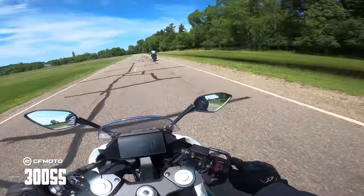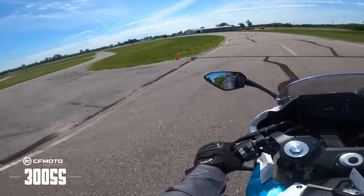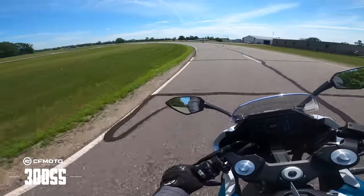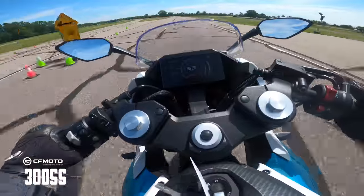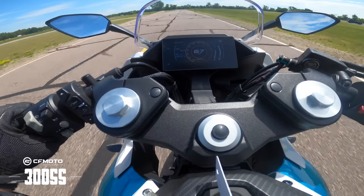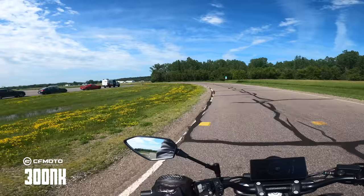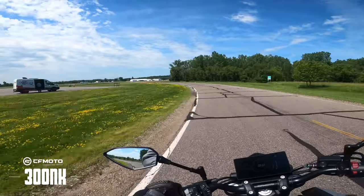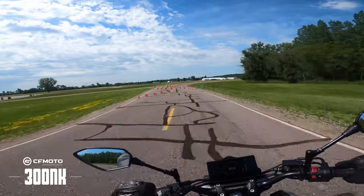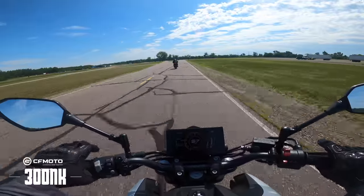That scared me. Look how — man, that man is gone. Man is gone. Homie is moving out. Mass exodus. I can see this — this would be a good date night bike. Having two of these, especially if you're in a small city or even a big city. That's another 300 just blowing the doors off me.